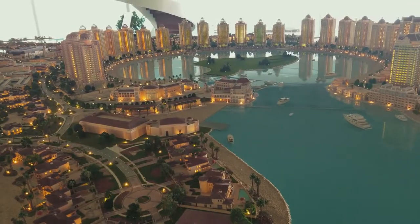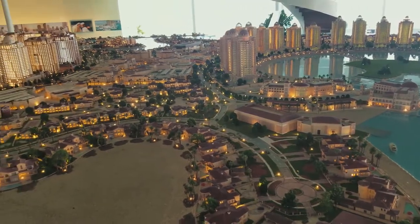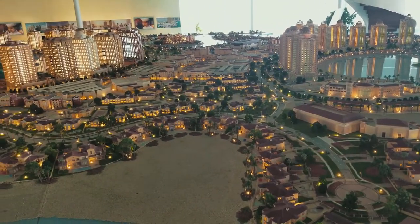They did a really good job with it — it has lights and everything. You can walk into some parts, like the Porto Arabia Harbor, and get closer to all the different buildings and see them.